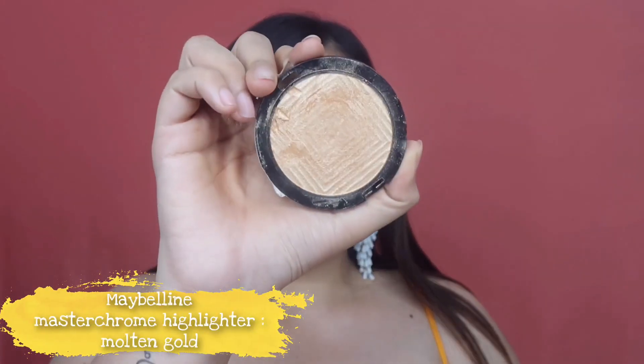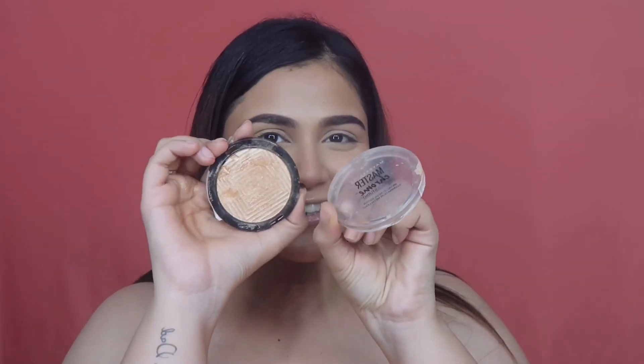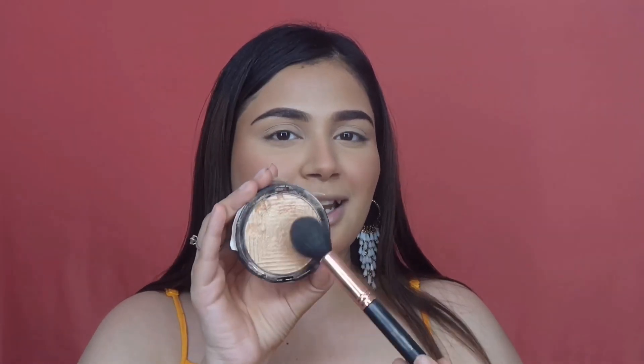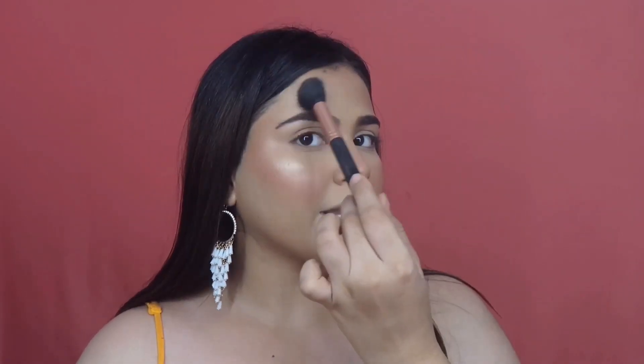To complete our base I'm lastly going to add some highlighter — I'm using the Maybelline Master Chrome Highlighter in shade Molten Gold. I broke it during the course of this video but we're going to ignore that! I like to use a precision powder brush instead of a fan brush for more precision and a more intense pop. I hit the tops of my cheekbones — it's a pretty potent highlighter so be careful with the amount — and connect the highlighter above my brow bone to my cheekbone in a nice C or V shape on both sides.